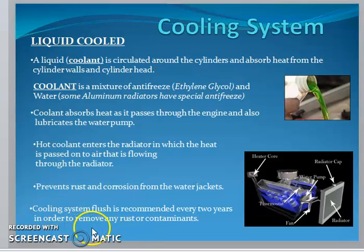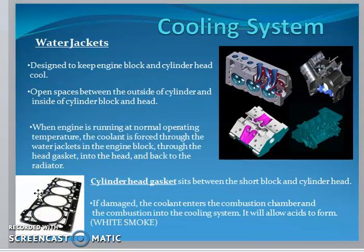Water jackets in the cooling system are one of the most important components. They are designed to keep the engine block and cylinder head cool.